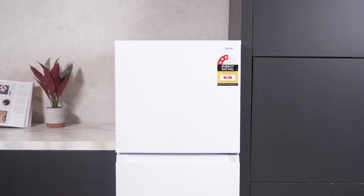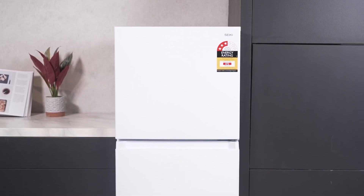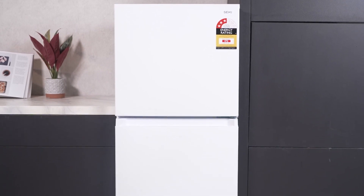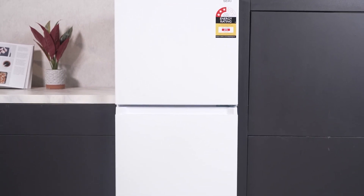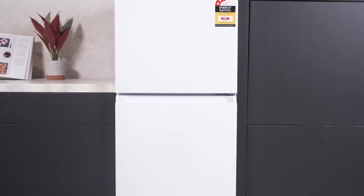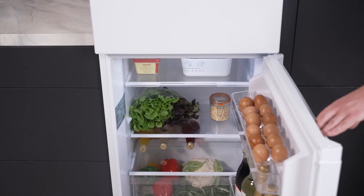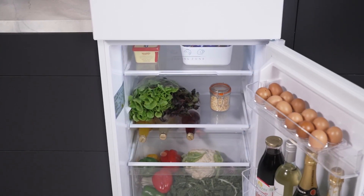Struggling to balance your need for fresh groceries with a sleek, space-saving design? Introduce yourself to the Seiki 203-litre Top Mount Fridge, a culinary haven for your kitchen. Boasting a generous 203-litre capacity, it's equipped with smart storage solutions.